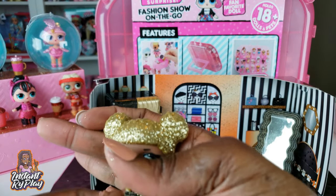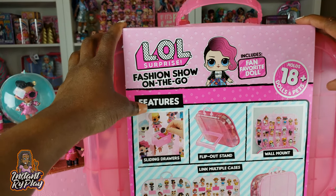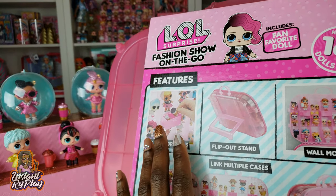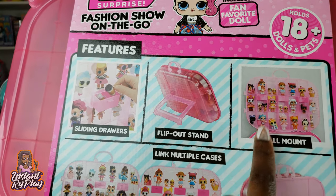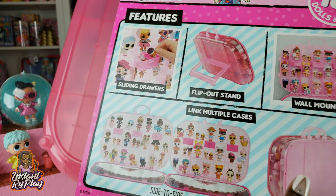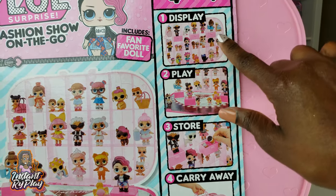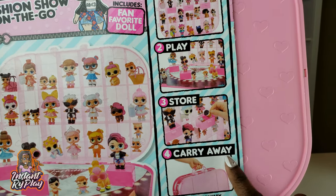Now onto the Fashion on the Go set, our last doll to unbox. I bought this about a month ago. The cool thing about it is it has a flip-out stand, sliding drawers, and a wall mount in case you want to mount it to the wall - I may do that since I've rearranged my studio. You can also link multiple cases side to side or back to back to store them. It has a little runway so you can show your different fashions.